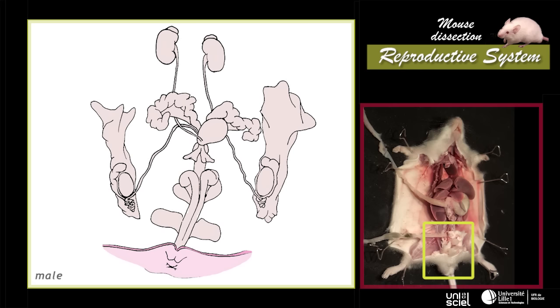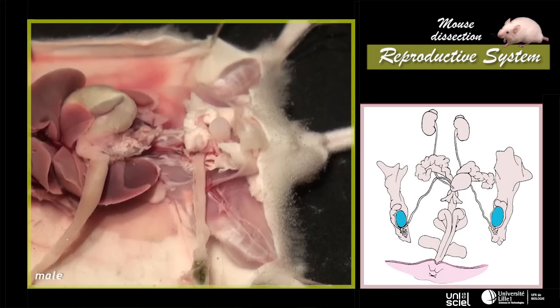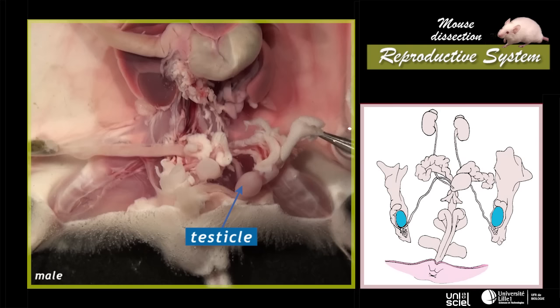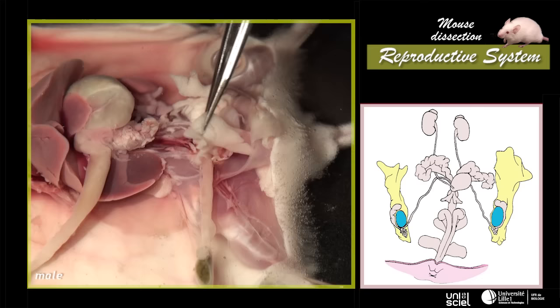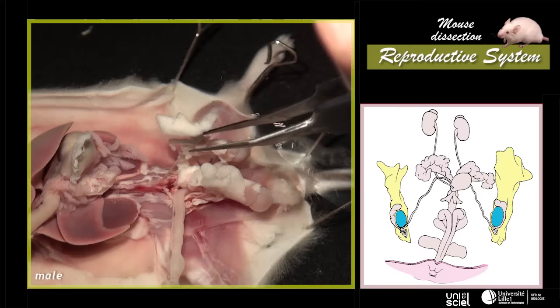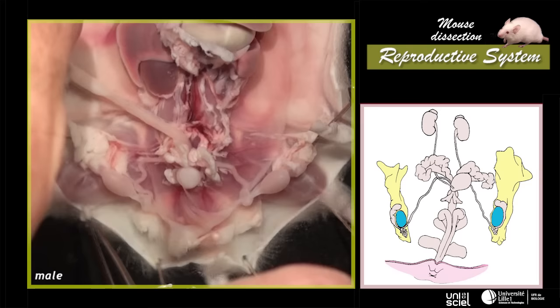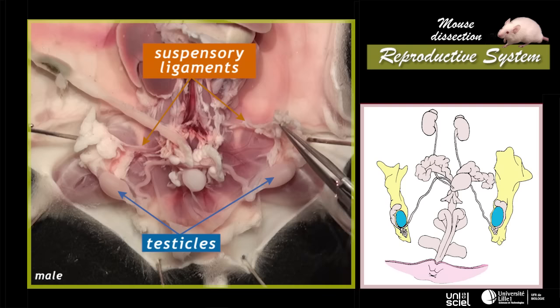The male reproductive system is made up of two gonads or testicles, two vasa deferentia, the penis, some muscles and a series of additional glands. In the mouse, the testicles are two ovoid structures found within the abdomen. They move down into a cutaneous pouch, the scrotum, during mating and after the animal's death. Remove them from the scrotum by pulling on the whitish adipose tissue that covers them, fold and fix the scrotum sections, and then pull and pin the adipose box of the testicles by the sides. Suspensory ligaments can help hold the testicles in place in the abdominal cavity.